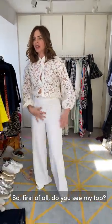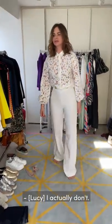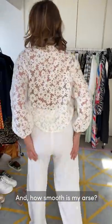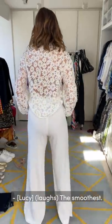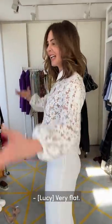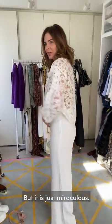So first of all, do you see my top? No. Do you see a mark on the sides here? I actually don't. And how smooth is my behind? Very smooth. And how flat is my tummy? Very flat. The trick is to tuck the top into the Spanx. It is just miraculous.